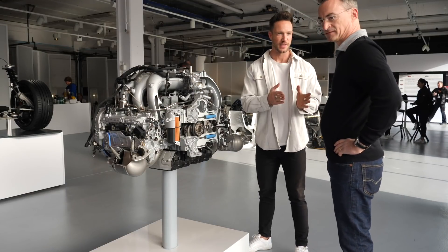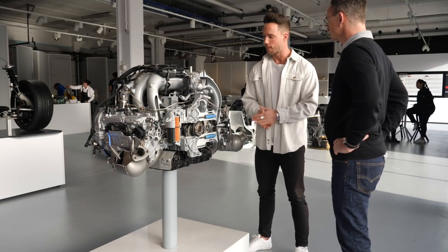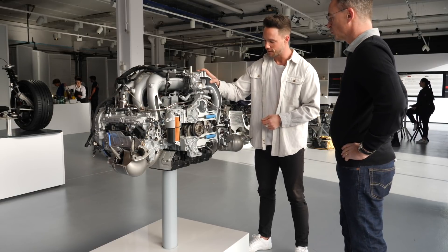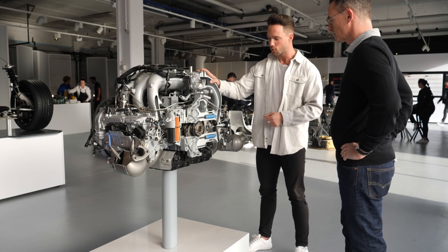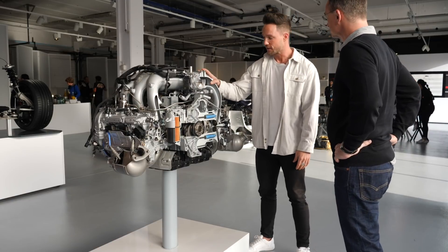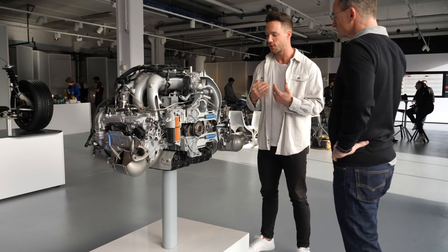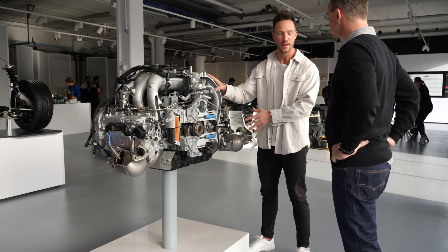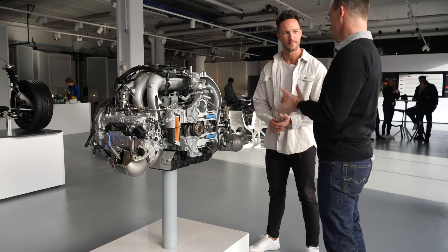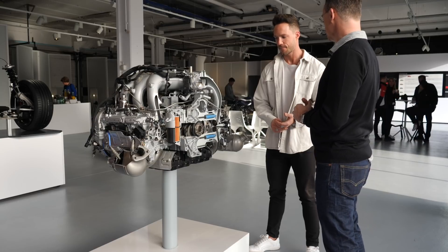Now we have Markus here with us - he's team leader for boxer engines at Porsche. Yesterday we already talked a bit about the cutaway model of the new GTS 4.0 engine from the Boxster and Cayman. Markus, tell us about the engine - where are the differences to the GT4 and Spyder motor? The new GTS 4.0 has, as the name suggests, a 4-litre naturally aspirated engine with 400 PS - 20 PS less than the Spyder and GT4. And it has a maximum speed of 7,800 revolutions.